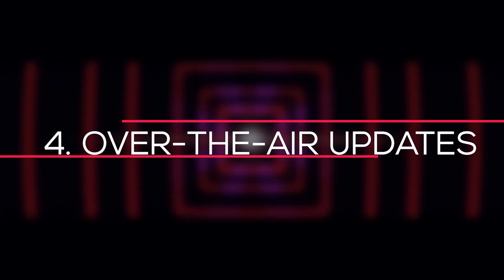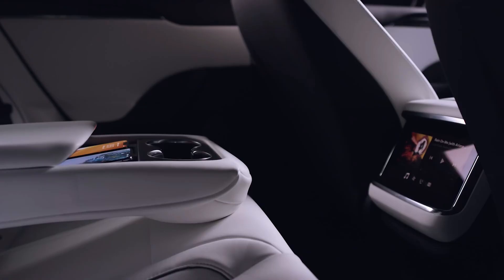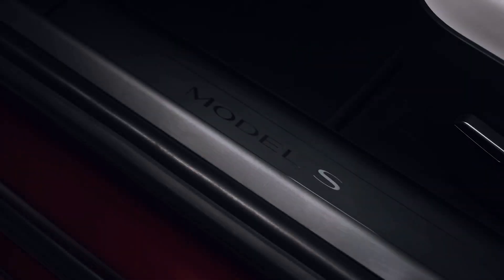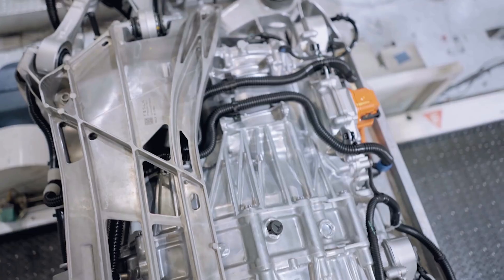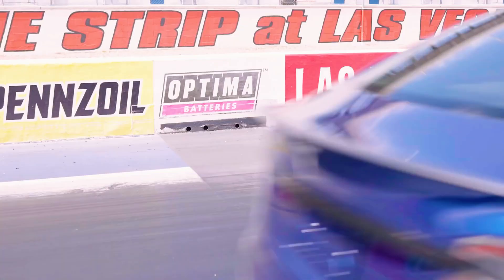Number 4: Over-the-Air Updates. The Model S was the first car to allow over-the-air software updates. Like your phone, it downloads new software over time, which fixes faults and adds new features. Autopilot updates, different driving modes, and hundreds of other enhancements have been rolled out to all Model S owners who have eligible vehicles.